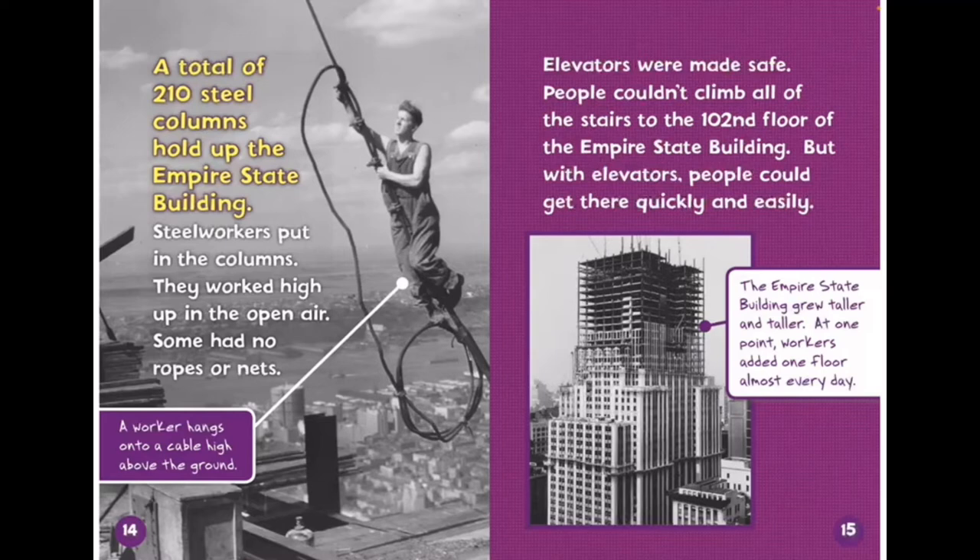Steel workers put in the columns. They worked high up in the open air. Some had no ropes or nets. Elevators were made safe, because people couldn't climb all of the stairs to the 107th floor of the Empire State Building.